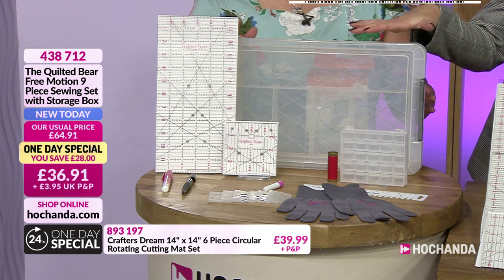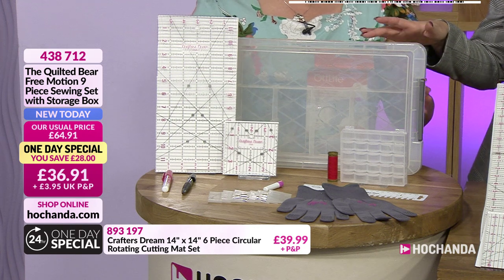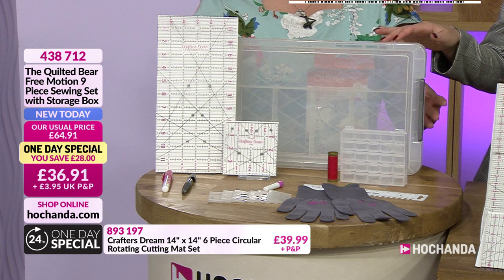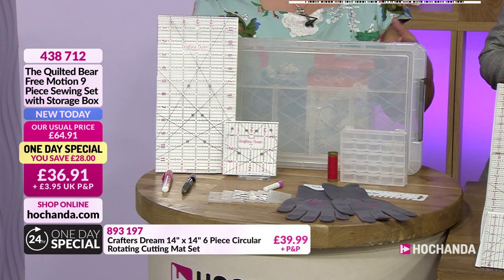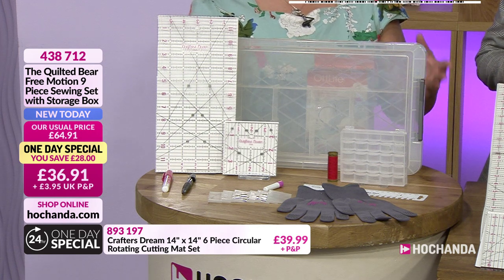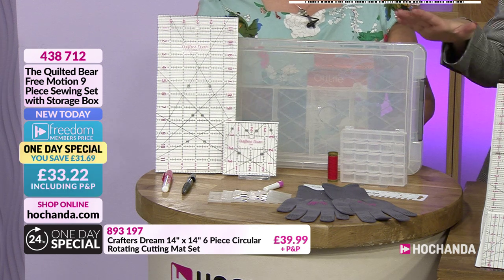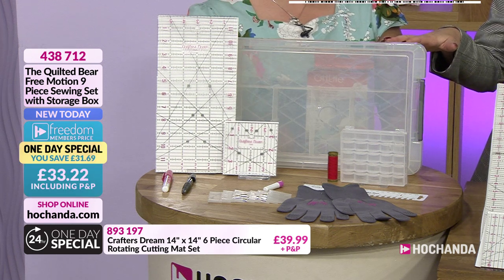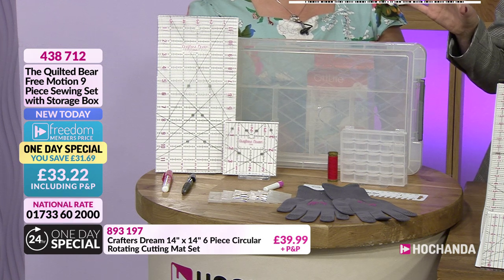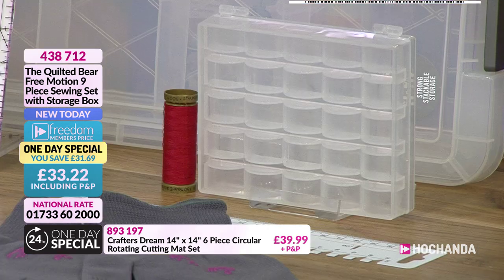The storage box is perfect if you're a bit disorganized — it keeps everything you need for free motion in one place, including your gloves and glue. There's a space for everything. It's been designed specifically for that purpose. There's also a bobbin box included for storing your bobbins — when you're free motioning you go through cotton quite quickly, so load up your bobbins before you start.